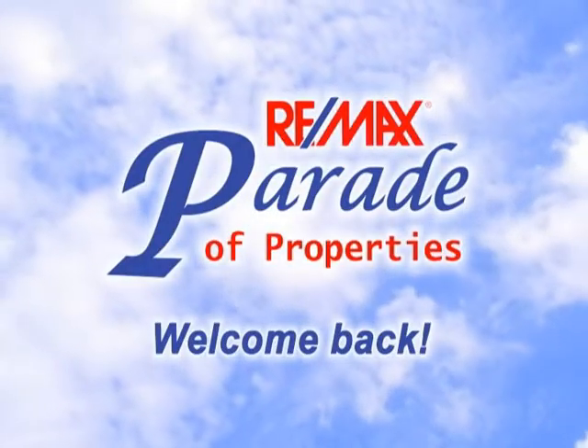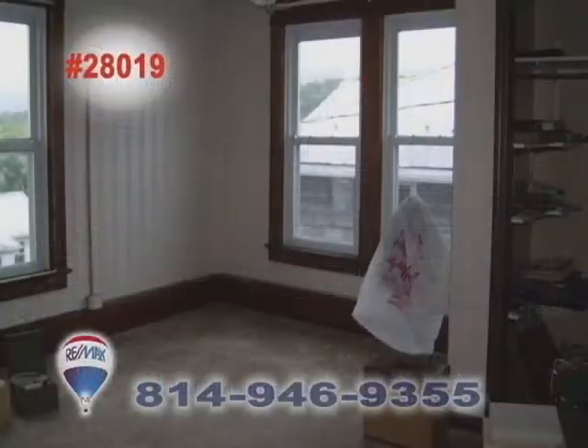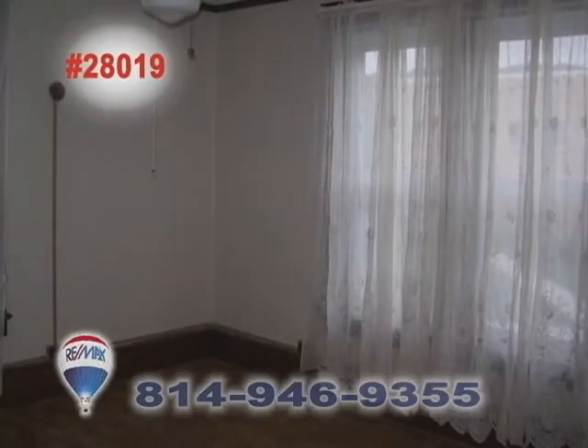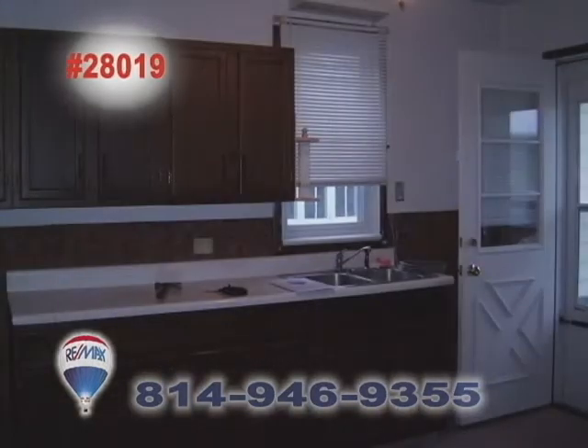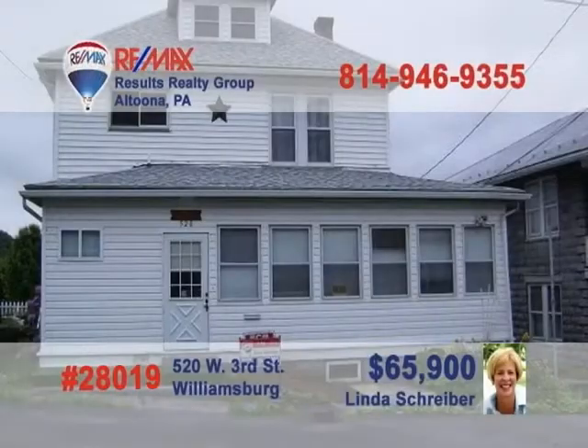Welcome back to the RE-MAX Parade of Properties. Williamsburg is where you can meet RE-MAX Hall of Fame Realtor Linda Schreiber to see this move-in ready home, just waiting for your furnishings and decorating touches. This home is loaded with recent upgrades including new windows, a newer roof, central air, and updated electrical service. There's an enclosed wrap-around porch complete with propane heater, a new bathroom with a large shower, and hardwood floors under the carpets. Call Linda for a tour.